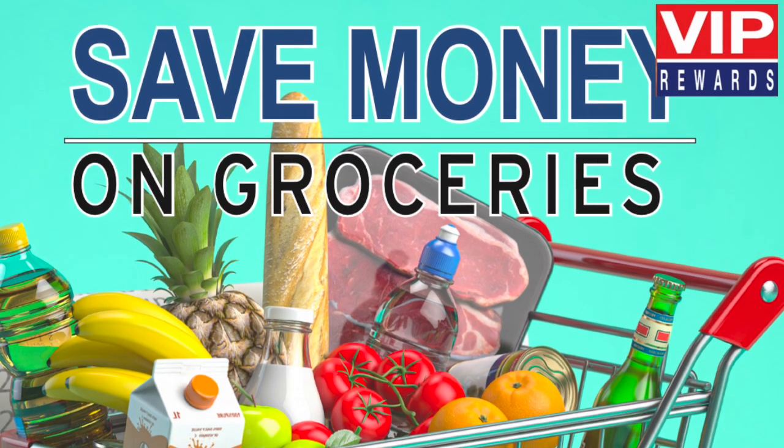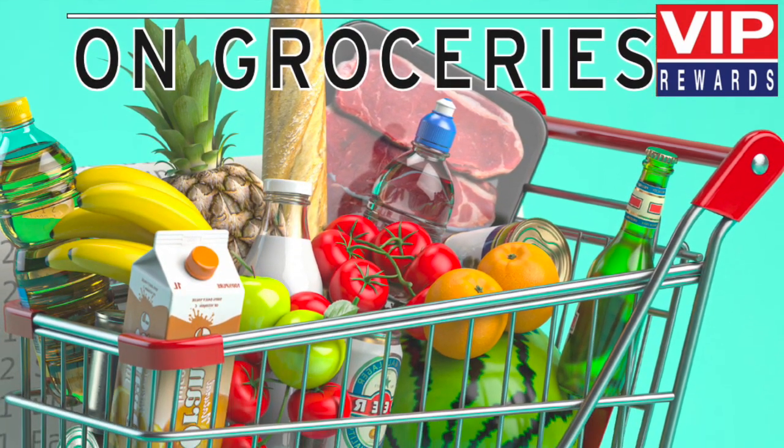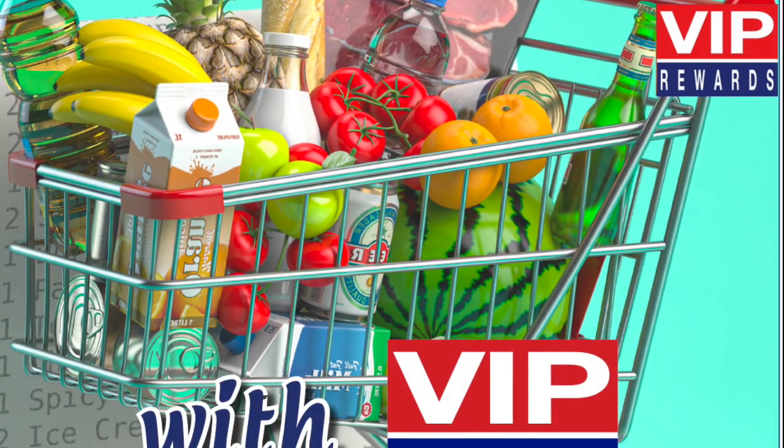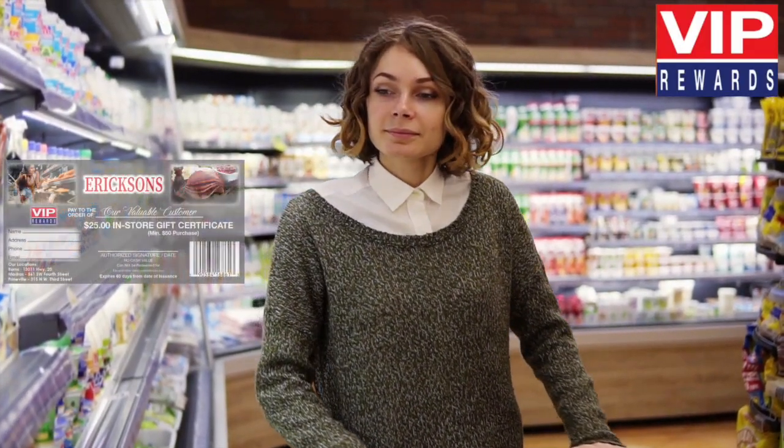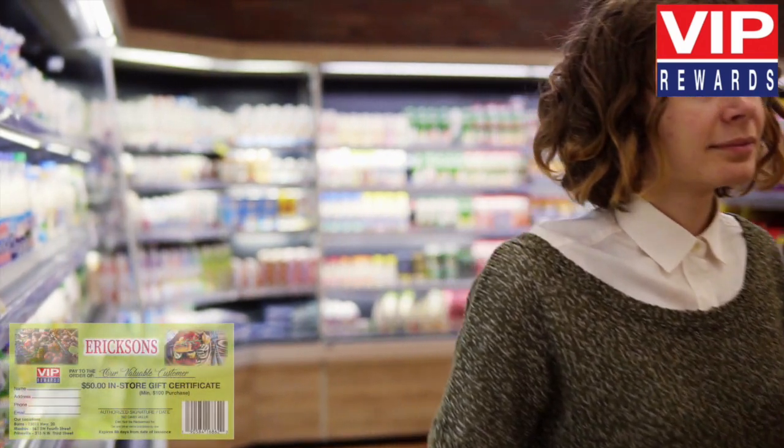You are a VIP, and now you can earn VIP rewards throughout 2024. The more you shop, the more you earn at Ericsson's.